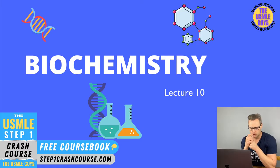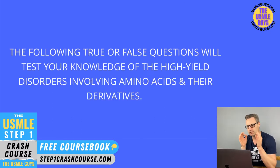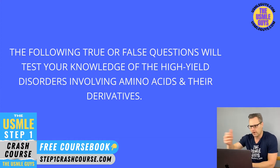Hey guys, welcome back to the next lecture. We're going to start this one with some true or false questions to test your knowledge of the high yield disorders involving amino acids and their derivatives. As always with true/false questions, I'm going to go through this in a rapid fire style — I'll let you read the question, then we'll discuss the correct or incorrect answer in a little bit of detail. Let's get started.